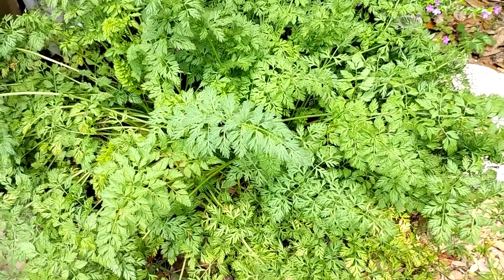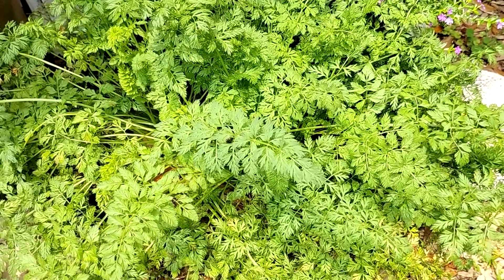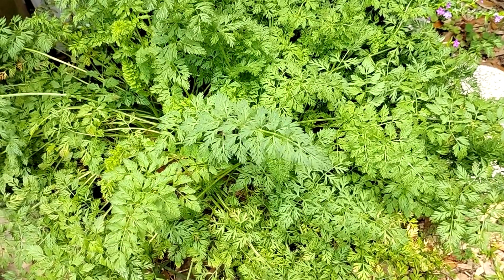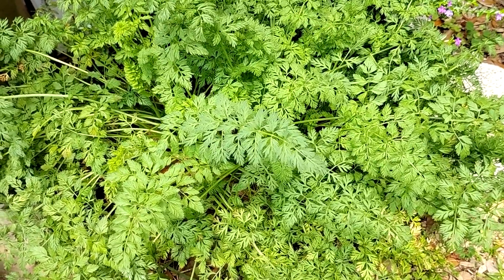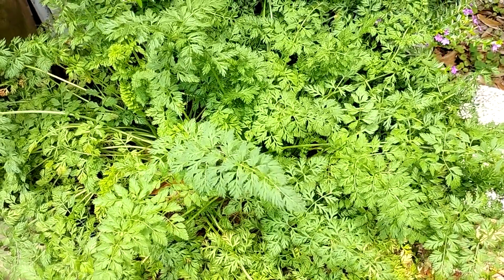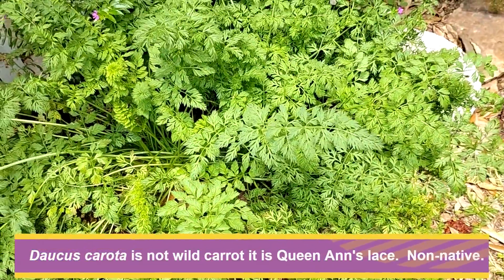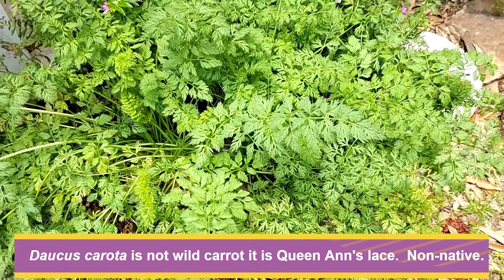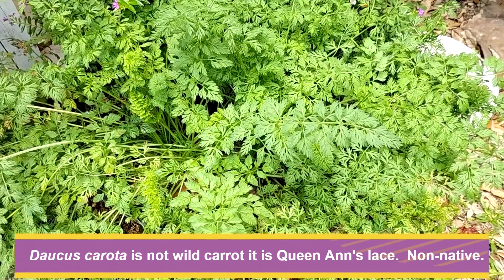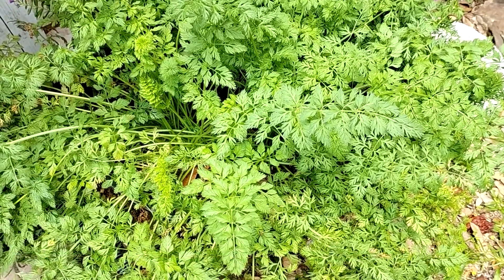The genus is Daucus — D-A-U-C-U-S. It's not Daucus carota, C-A-R-O-T-A, like a lot of people on eBay will have you believe. Just because it has something that sounds like carrot in the Latin name doesn't mean it's wild carrot. There's only one native wild carrot in Florida, and this is it.